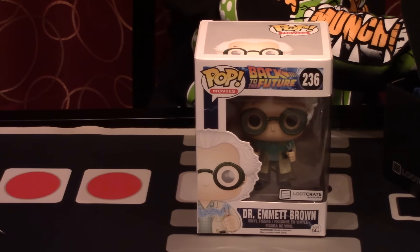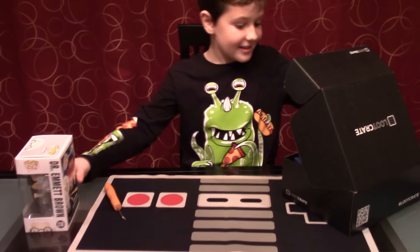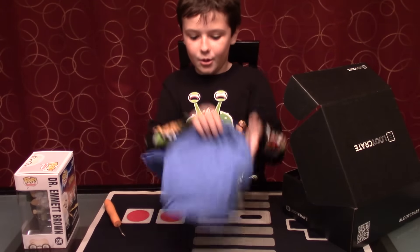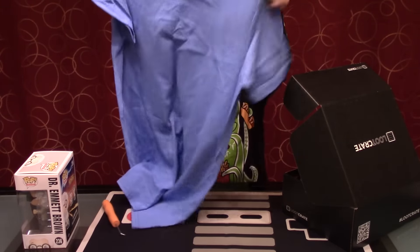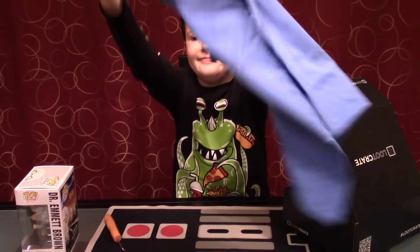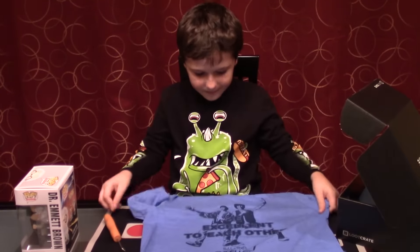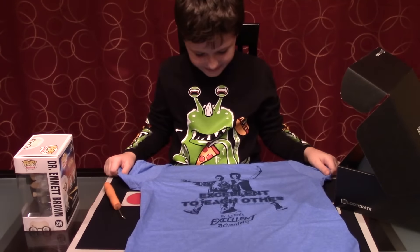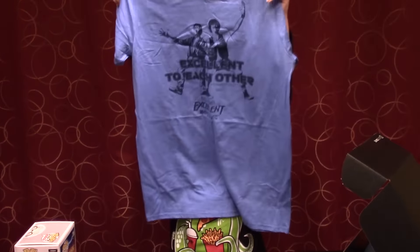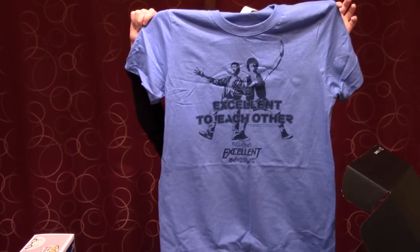I want to see this for last. I see something I love, but I'm saving it for last. So put this to the side. What is this? I know it's a shirt, but I once knew what this is. Oh, it's Bill and Ted! I can't see it when you put it down. Never heard of him. I'll have to watch that movie one of these days. It's totally righteous, dude. Gnarly.